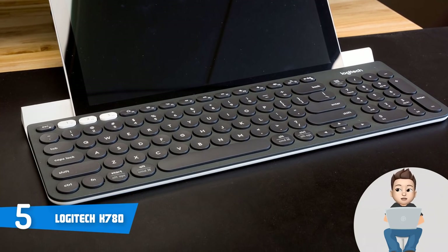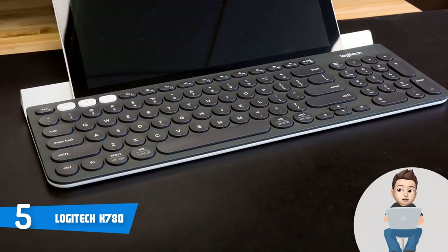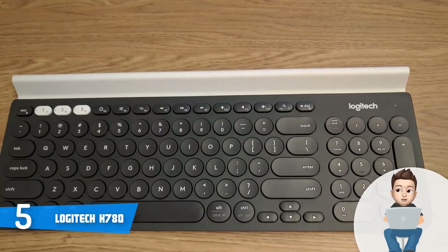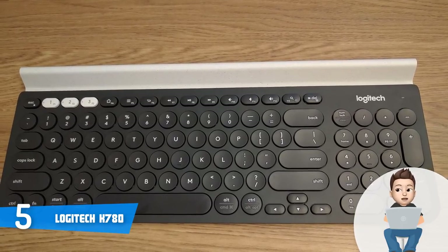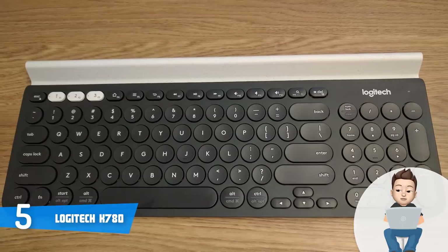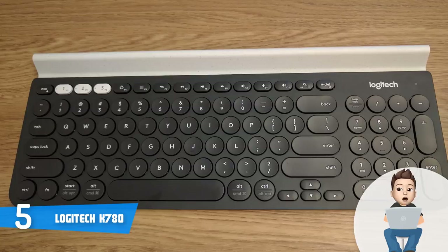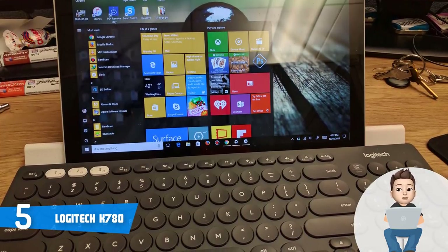By taking advantage of those keys, you can effortlessly switch between your computer, smartphone, and tablet, so you will never feel restricted. You can connect up to three devices to the keyboard, which speaks a lot about how quality this unit actually is. According to users, the keys feel soft on touch and they offer a silent yet exceptionally responsive typing experience, meaning that you can type accurately and quickly without missing a single keystroke.